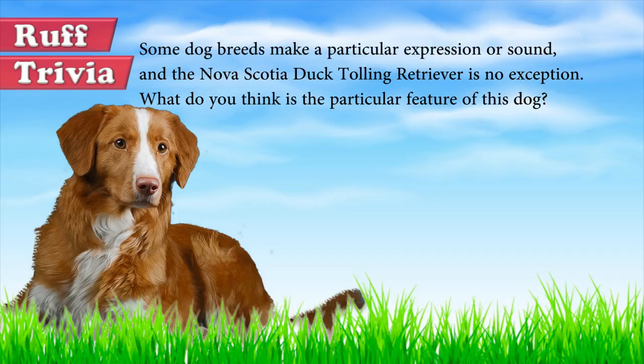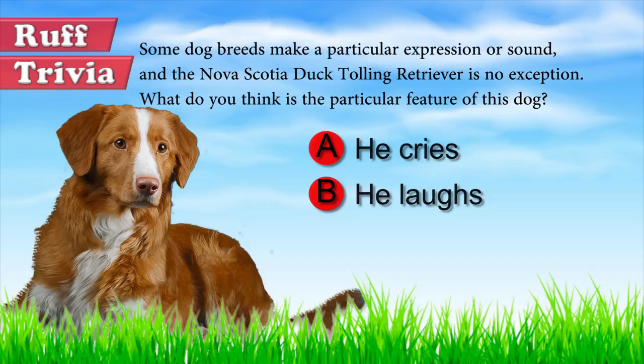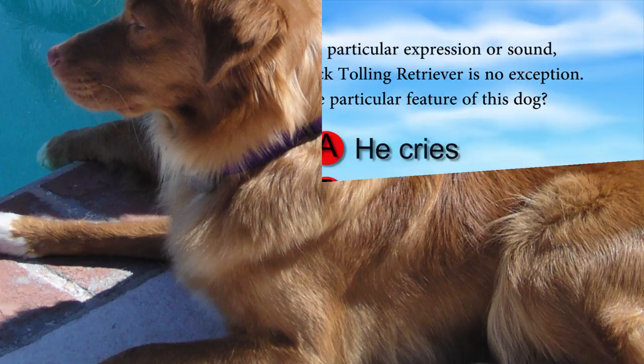Time for some rough trivia. Some dog breeds make a particular impression or sound, and the Nova Scotia Duck Tolling Retriever is no exception. What do you think is the particular feature of this dog? A: It cries. B: It laughs. C: It shouts. Give it your best guess in the comments below before we get to the answer. We'll get back to this trivia question toward the end of the video.